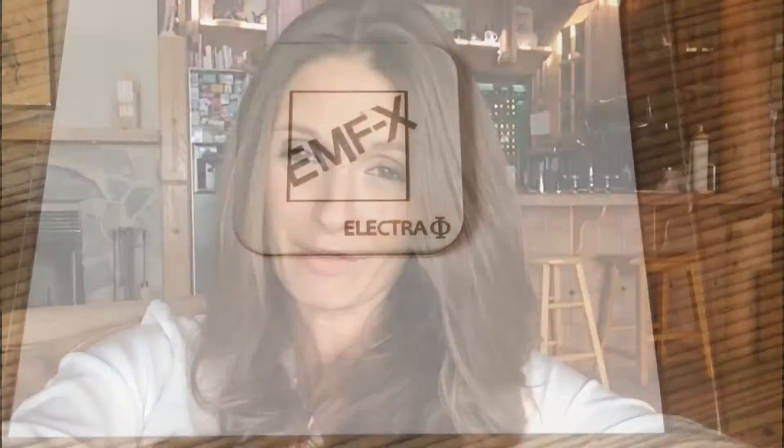So make sure to click on the link below to get yours today and find out how you can improve your overall health.